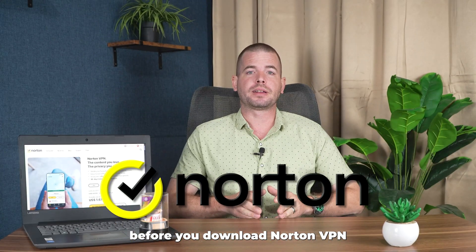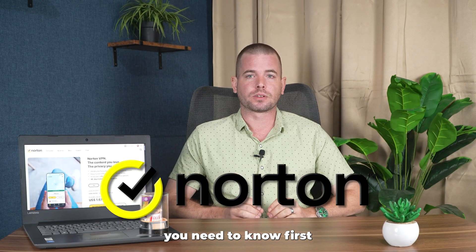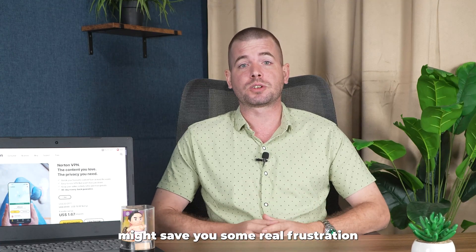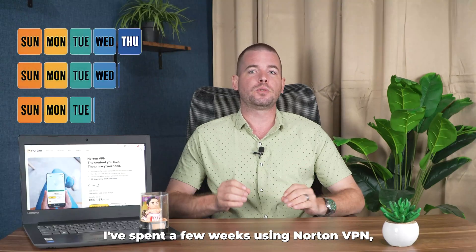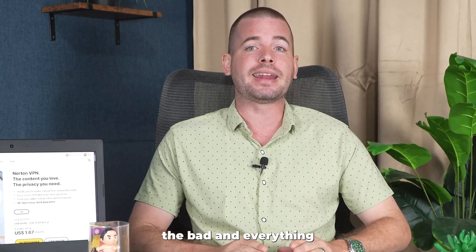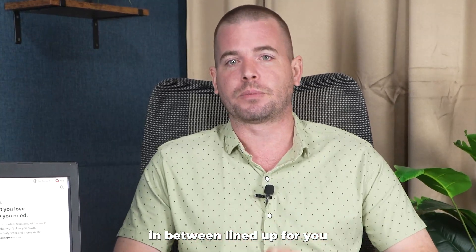Before you download Norton VPN, there's a few things you need to know first. So stick around because this quick breakdown might save you some real frustration down the road. I've spent a few weeks using Norton VPN and I've got the good, the bad, and everything in between lined up for you.